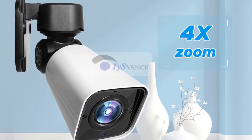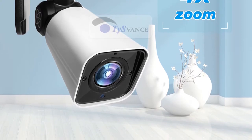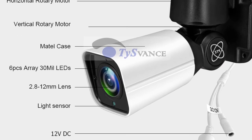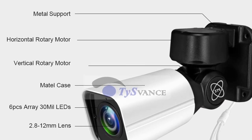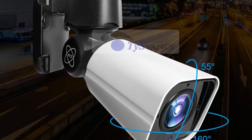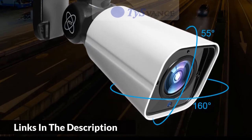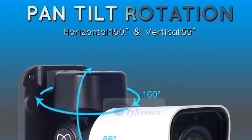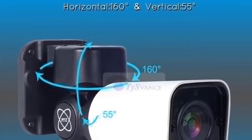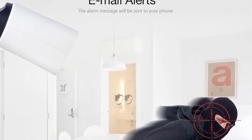HD 2.5-megapixel PTZ bullet IP camera with 4X optical zoom motorized lens for a clearer image. Pan-tilt rotation: horizontal 160 degrees and vertical 55 degrees. The IPC-HD361 series provides 24/7 continuous monitoring and home surveillance. Six infrared LEDs enable super long-distance night vision up to 165 feet in low light conditions where normal security systems fail. Outdoor IP66 waterproof design with easy setup and remote viewing anytime from anywhere. Supports multi-user view simultaneously. Motion detection and email alert — the alarm message will be sent to your phone.